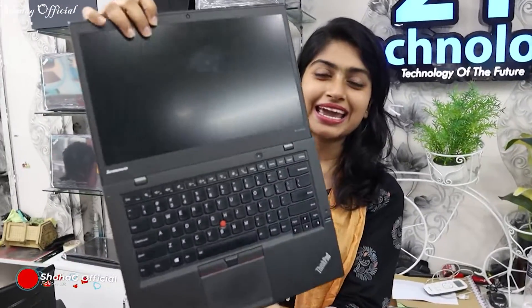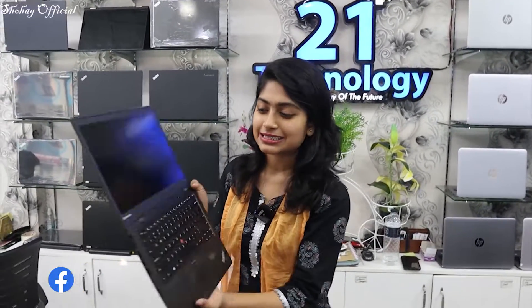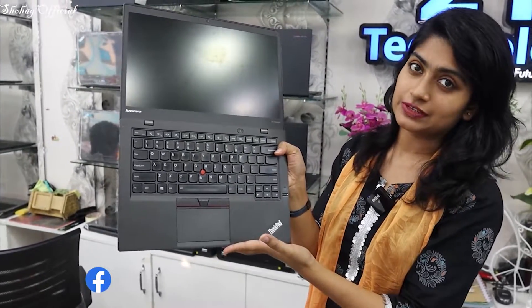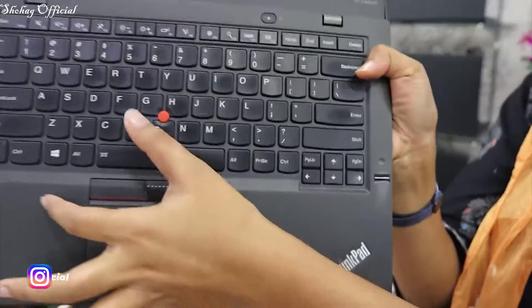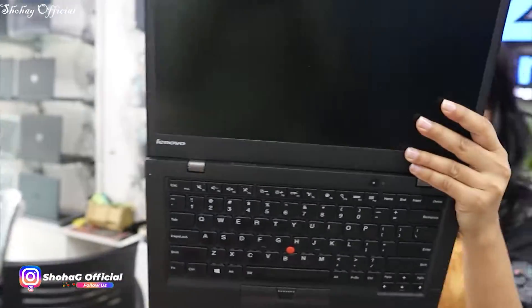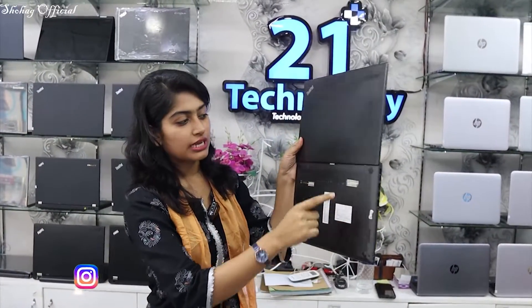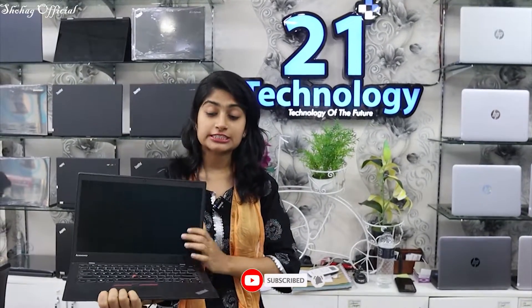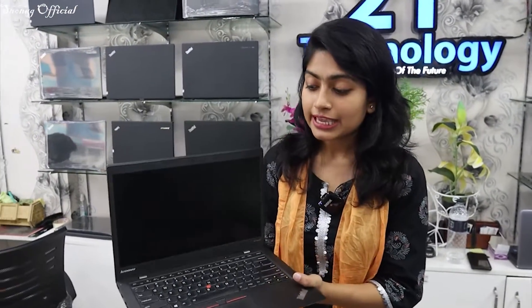This is the X1 Carbon — Lenovo ThinkPad series. You can find it with different flavors. This is the X1 Carbon Air with i5 processor, 5th generation laptop. There is a fingerprint sensor, backlight keyboard, and 4.1-inch display. It is a very nice laptop with an 8-cell battery. It is slim and in fresh condition, with many variants. It has 256 SSD and is only 2,500.